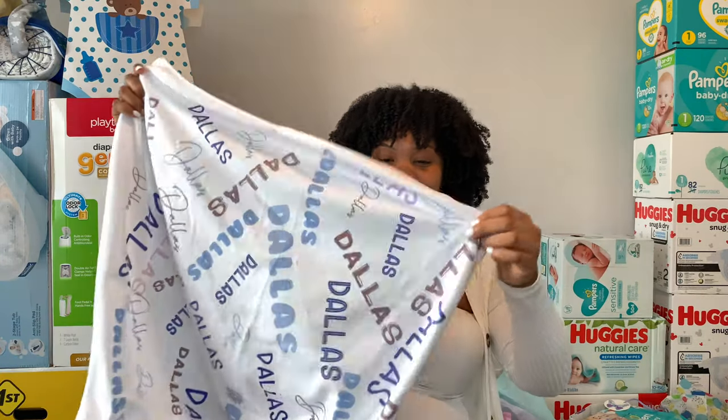Look at these shorts — are they really this small? And then another pair. I plan on doing a series of videos of me organizing my nursery and getting things put together, and in the end it'll be a final nursery tour, so stay tuned for that.